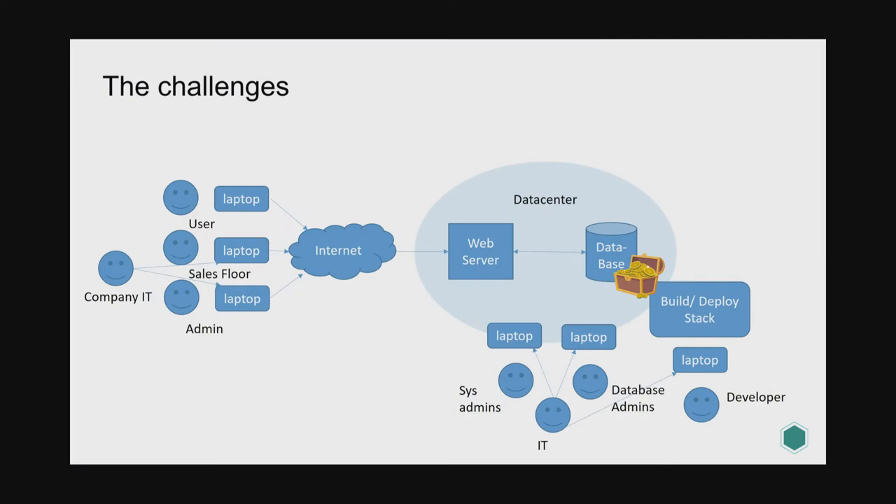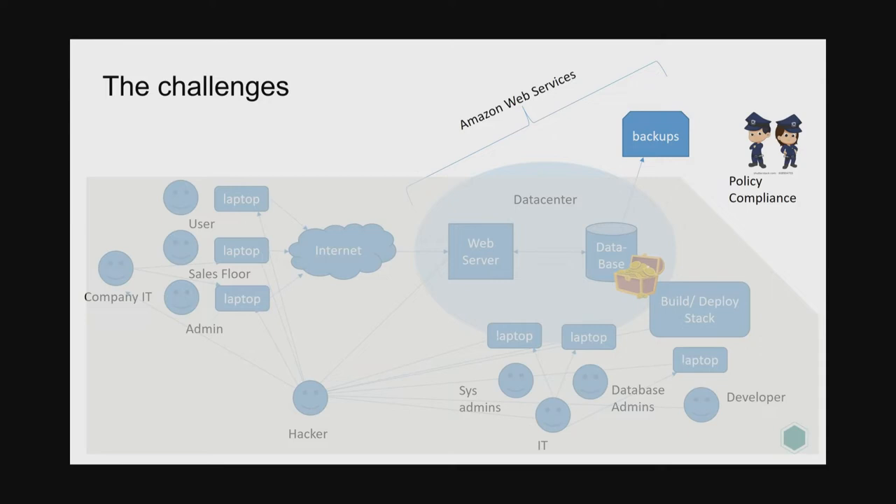Those laptops are managed by IT, so IT people also have access to them — they can compromise or remotely control those laptops. While you may trust your sysadmin, you may forget that the IT person you're about to terminate also has access to this environment and could have left backdoors in place. Hackers can get access to all of these people and devices. You also run on Amazon Web Services, so you have credentials for that environment and management console access keys. You're also backing up your database somewhere, and there are compliance and policy requirements on top of all of this.